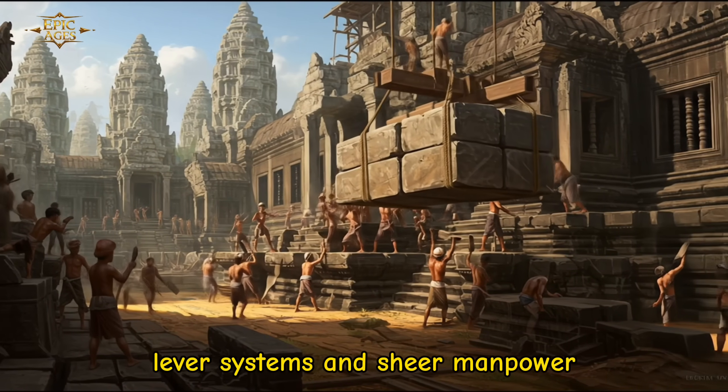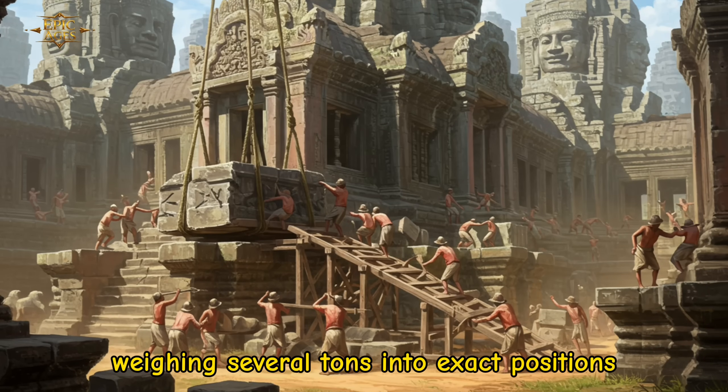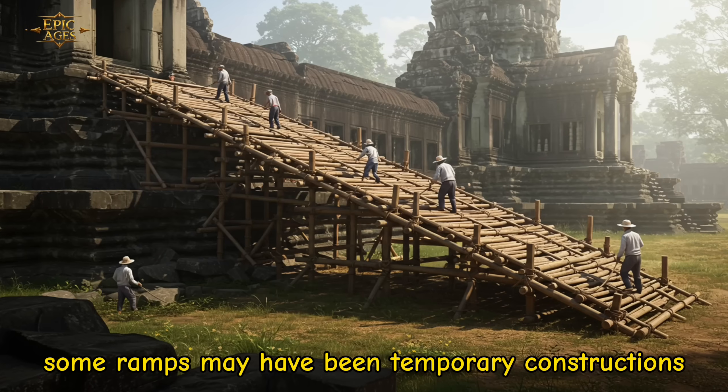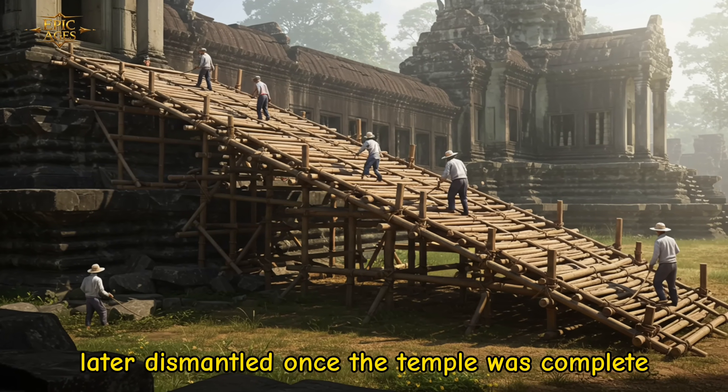lever systems and sheer manpower, they lifted blocks weighing several tons into exact positions. Some ramps may have been temporary constructions, later dismantled once the temple was complete.